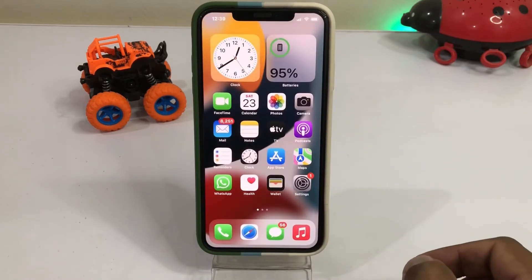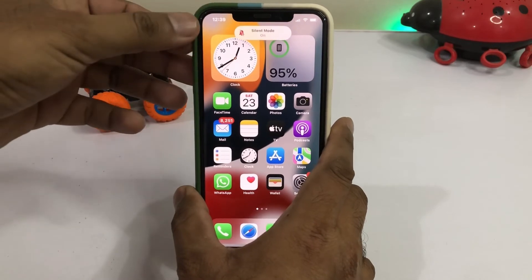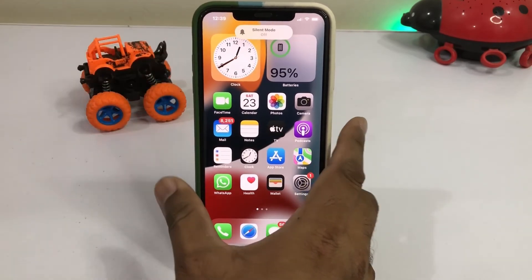If that method is not working, move to the next one. Make sure your phone is not on silent mode. You can see silent mode on and then silent mode off on screen.